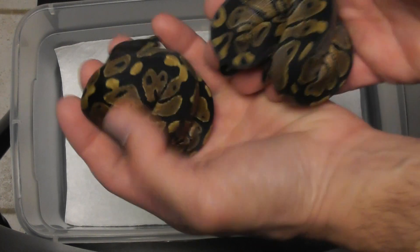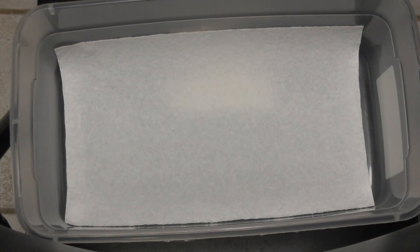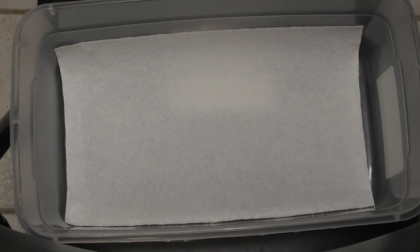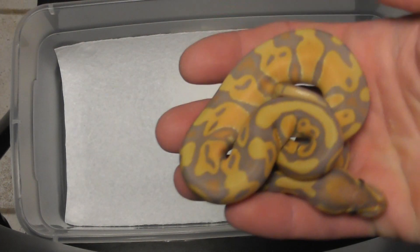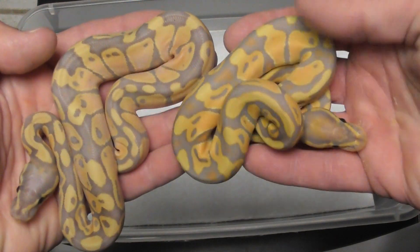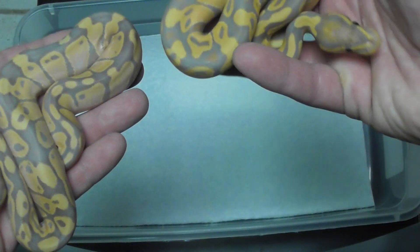We've got two het pieds — 1.1 — and I'm going to leave them out because this tub is going to get full. Then we got a male banana. Check this out: the banana on the left is from the het pied clutch and the banana on the right is from the Mojave clutch I just showed you. See the difference? I know bananas all vary, but I see a lot of different tones in this one in person.